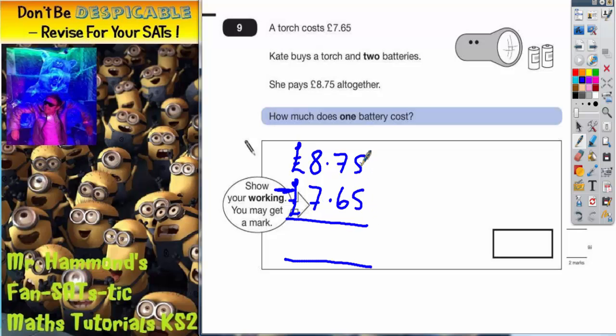Let's see what's left. 5 take away 5 is 0. 7 take away 6 is 1. 8 take away 7 is 1. They have actually been quite kind there because it was a subtraction and there was no borrowing involved.